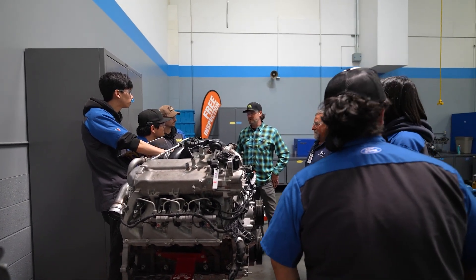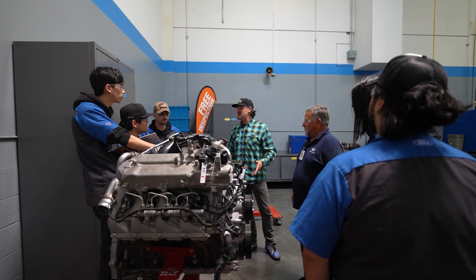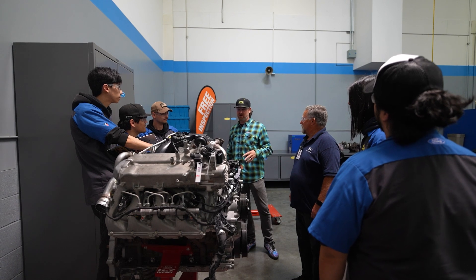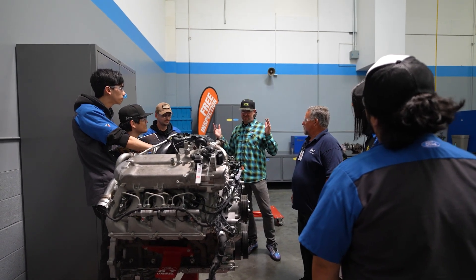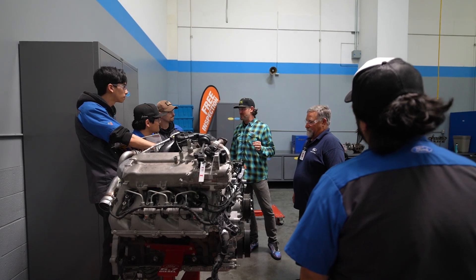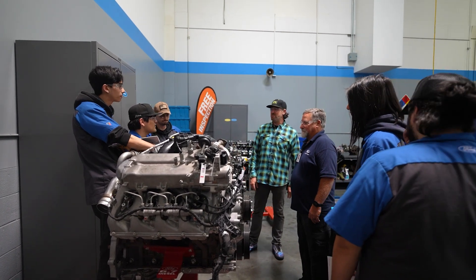I've been super impressed with UTI's process — the cleanliness of the facility and the vibe. It seems like everybody is excited to be here. I went to college for a year and a half and left because I wasn't excited about being forced to do things I wasn't interested in. Seems like you all are doing exactly what you want, and that is the key to life — if you're doing something you're passionate about, you're not working a day.